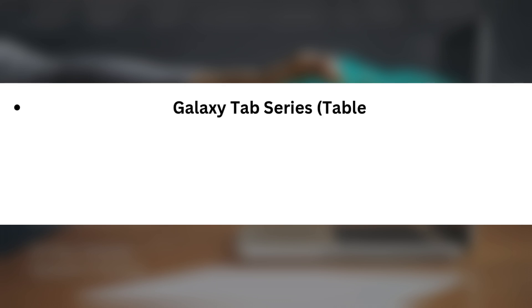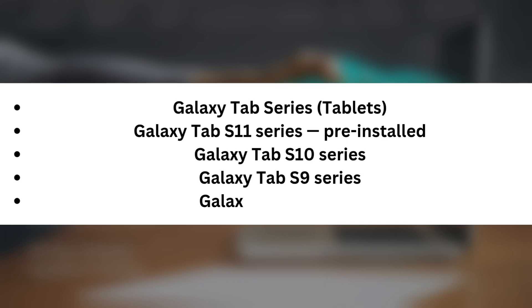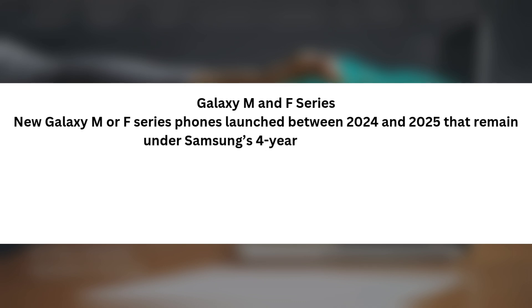Galaxy Tab series tablets: Galaxy Tab S11 series — pre-installed; Galaxy Tab S10 series; Galaxy Tab S9 series; Galaxy Tab S8 series. Galaxy M and F series: new Galaxy M or F series phones launched between 2024 and 2025 that remain under Samsung's four-year update policy.